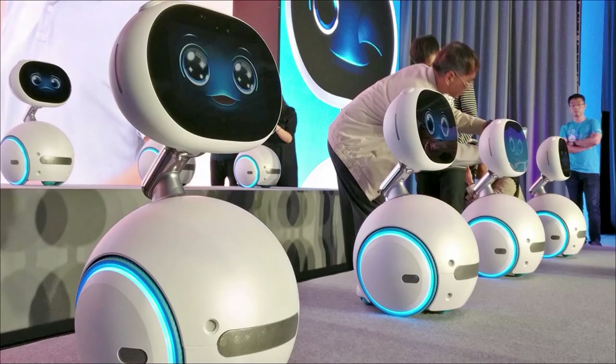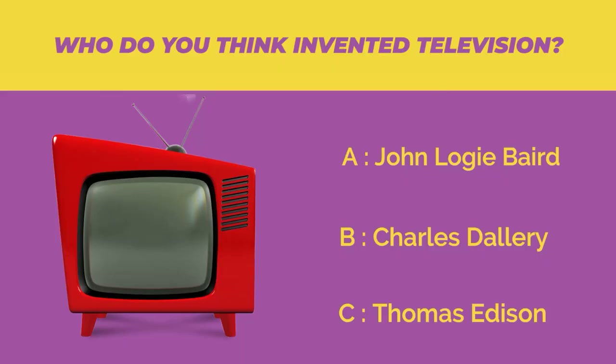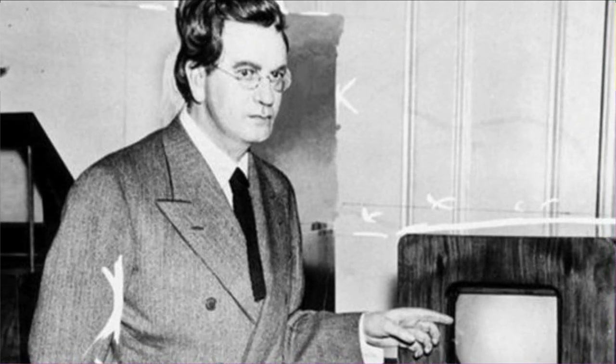Now it's your turn to tell us in the comments which of these machines is, in your opinion, the most surprising. It is the Scottish engineer John Logie Baird who is considered to be the inventor of television as we know it. It was in 1926 that John made his first public demonstration of television in London. I hope many of you found the right answer.